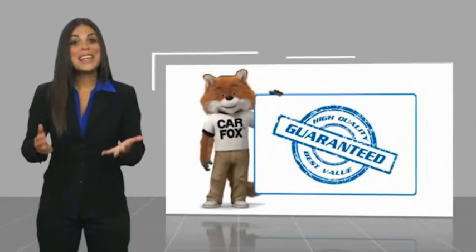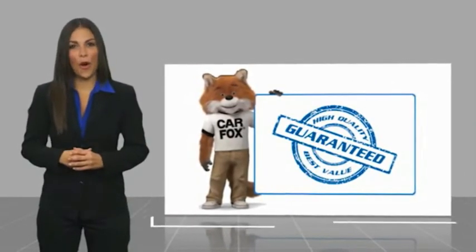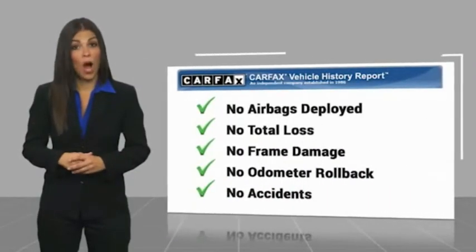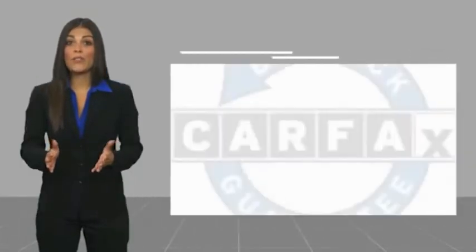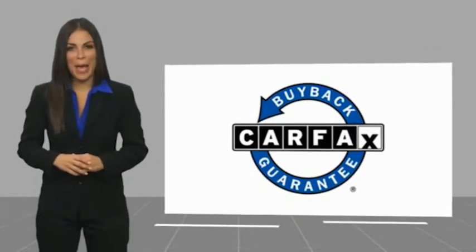Here's another high quality vehicle with the Carfax Vehicle History Report. Be sure to find a complimentary copy of this report online or contact the dealership. This vehicle qualifies for the Carfax buyback.